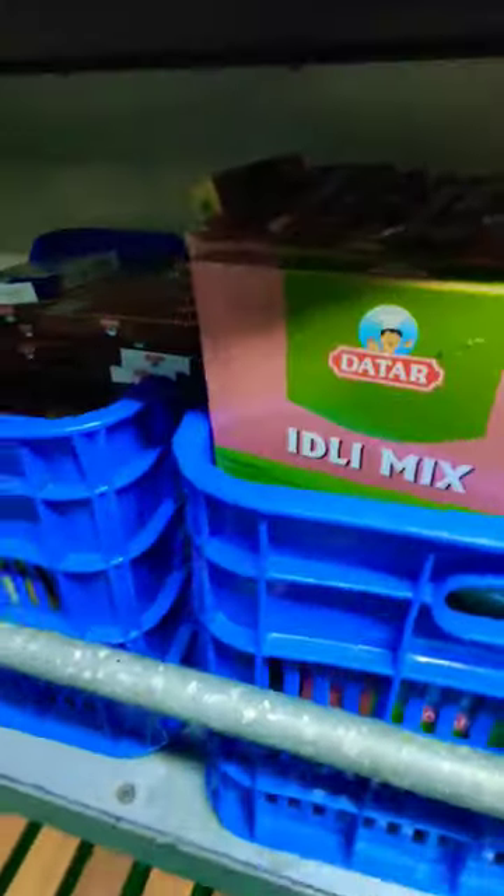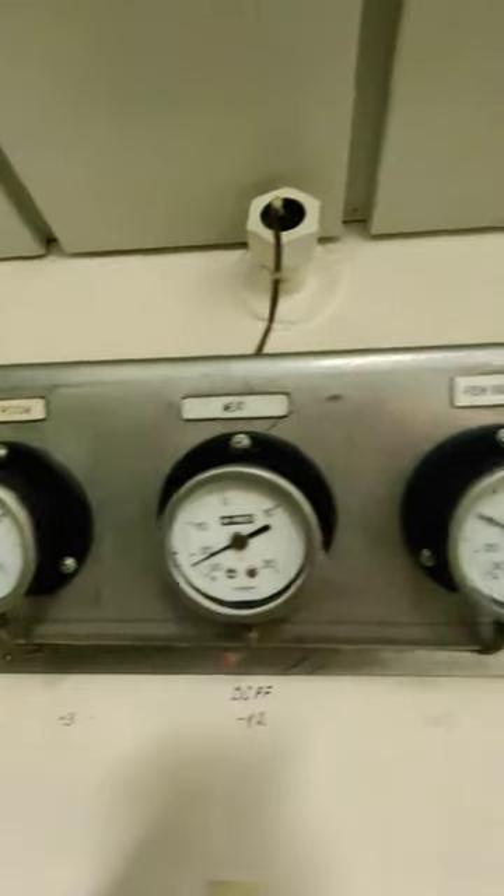There are also idli mixers. There are cold chambers here — there are vegetables, fish, meat and more room. These three rooms maintain different temperatures.